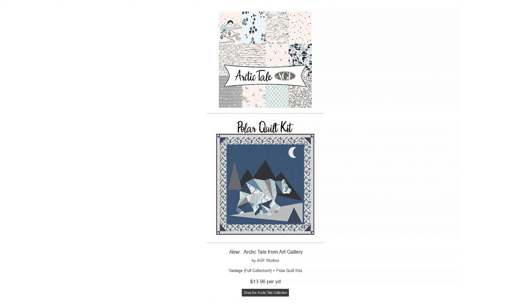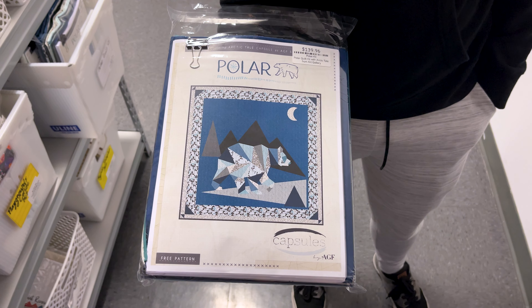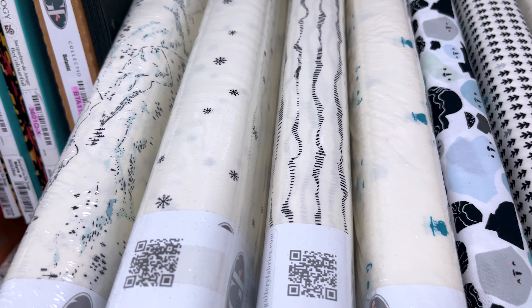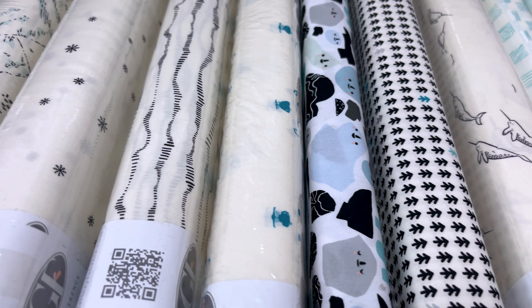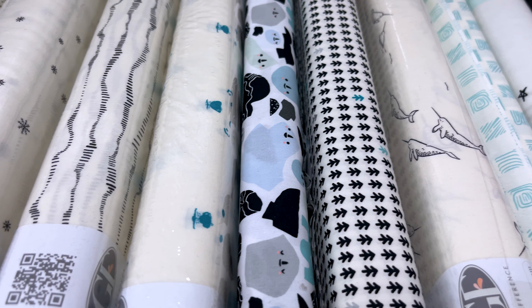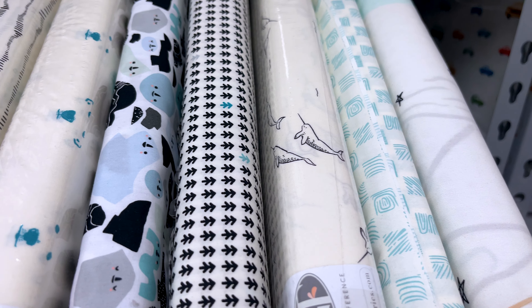Next up, we have Arctic Tail from Art Gallery. With this, we have the full yardage collection, and we also have the polar quilt kit, which is a really cool kit — it looks like a geometric polar bear. This group has a lot of creams with patterns such as arctic creatures like polar bears, narwhals, and penguins. You got arctic landscapes, icebergs, sea currents, and snowflakes. There's also some blues in there. If you need any winterized cream-forward fabrics for your next project, you can go bundle up with Arctic Tail.